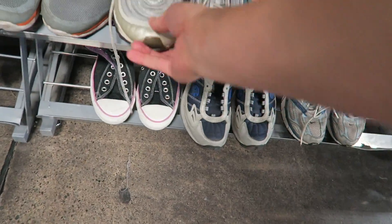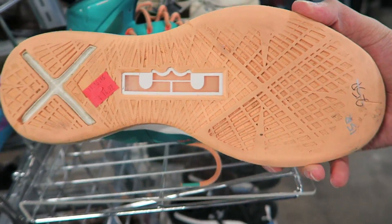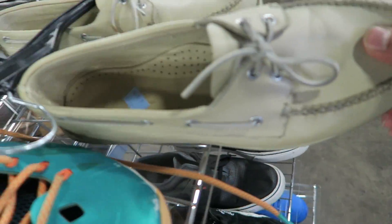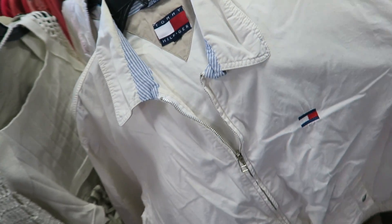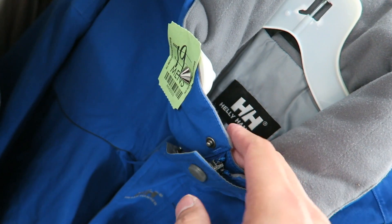In the shoe section you got some Nikes, some Hyperizes, some LeBrons — pretty used though. Some boat shoes. Found this vintage Tommy khaki jacket, it's got the little flag right there, but it's super slim and pretty dirty so I'm gonna have to pass on this one.